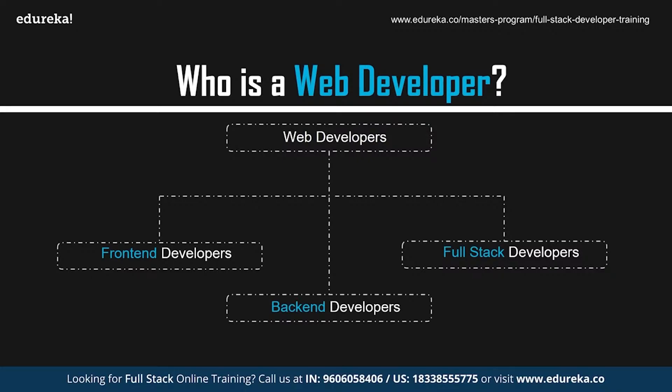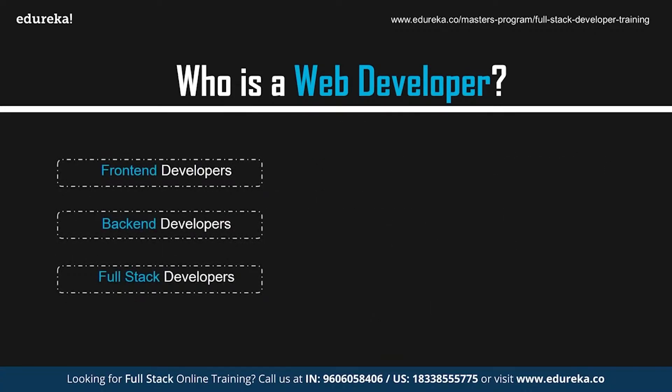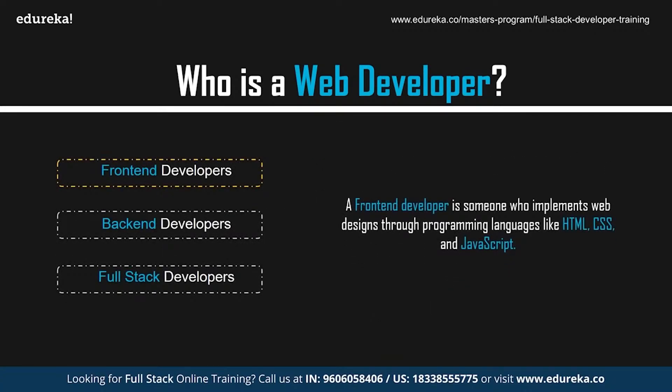The applications that were created earlier followed the traditional web application model. Today, web applications are mostly single page applications that are compatible both with desktops and mobiles. Web developers can be of three types: front-end, back-end, and full-stack developers. A front-end developer is someone who implements web design through programming languages like HTML, CSS, and JavaScript.